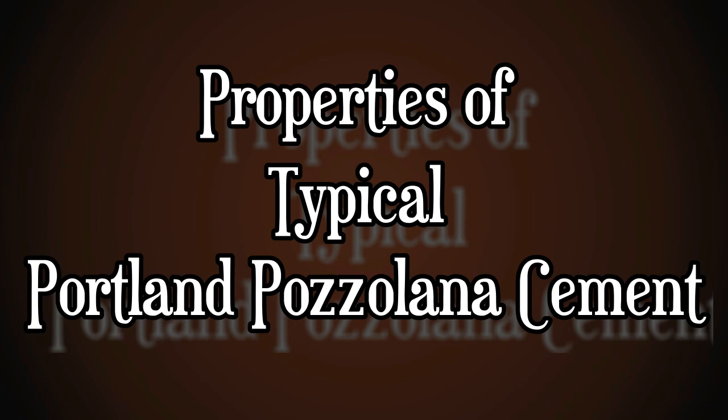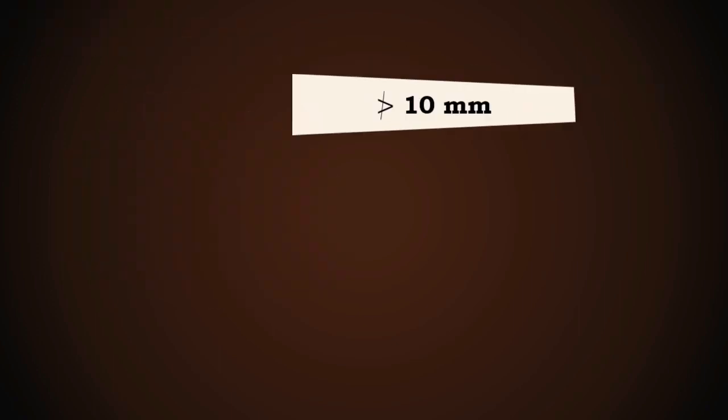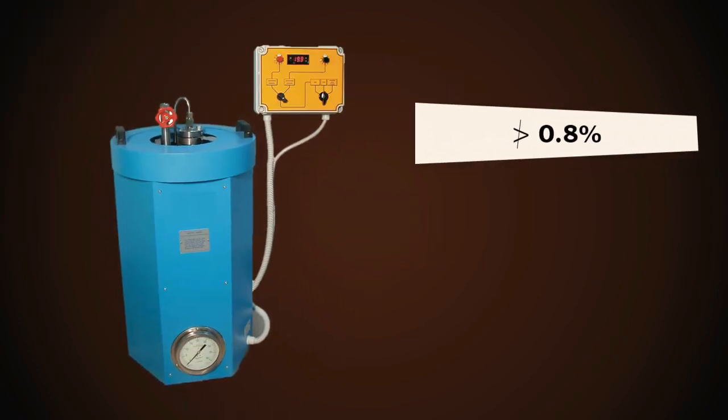Properties of typical Portland Pozzolana Cement: The fineness in terms of specific surface should not be less than 300 square meters per kilogram. The cement should not have expansion more than 10 millimeters for the Le Chatelier test and 0.8% for the autoclave test.